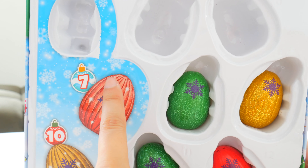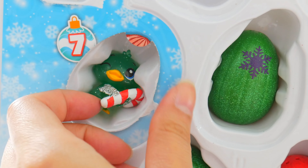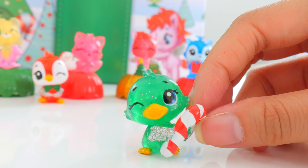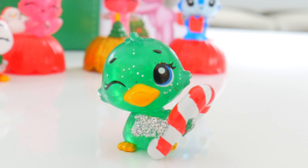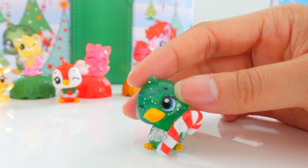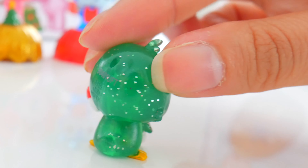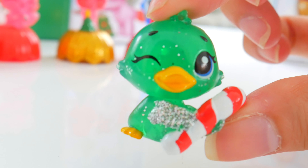Day seven — wow, a week has gone by already, that was quick. Who do we have here? Let's pull you out. It's our holiday duckle and it's holding a candy cane — it's the same duck on the cover! It's giving you a big candy cane. Have a lick — it must be super sweet and minty. Look at it waddle its little ducky tail. Waddle, waddle.